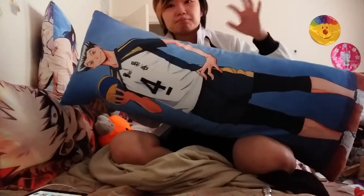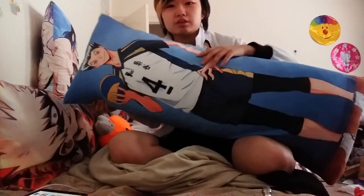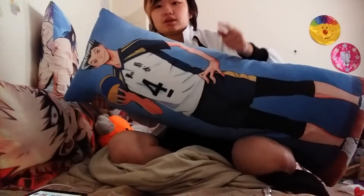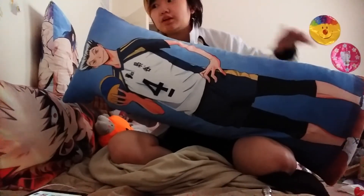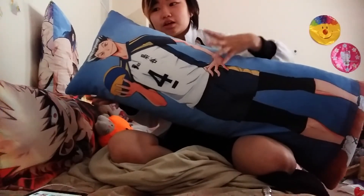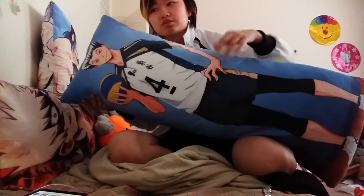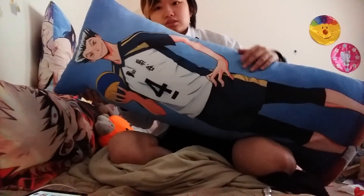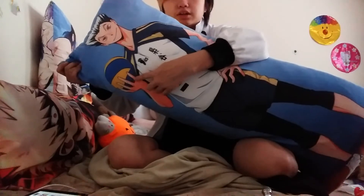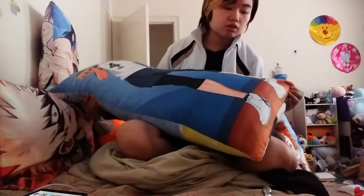The back of the pillow shows his whole body, which is a smaller print but fits his full figure. I noticed for the Haikyu pillows they use a smaller print to show the whole body, whereas the My Hero Academia ones are all blown up so the face is more prominent. I prefer the bigger blown-up ones for the face detail, but I can see the appeal of showing the whole body too. He's holding a volleyball.